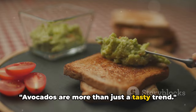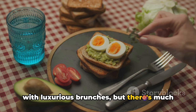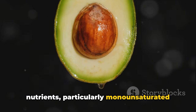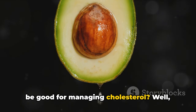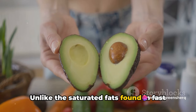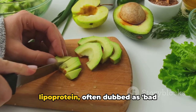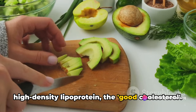Avocados are more than just a tasty trend. This green delight is often associated with luxurious brunches, but there's much more to it than its creamy texture and delicious flavor. Avocados are a powerhouse of essential nutrients, particularly monounsaturated fats and fiber. Not all fats are created equal. Unlike the saturated fats found in fast foods and processed snacks, monounsaturated fats are heart-friendly. They can help lower levels of LDL cholesterol — often dubbed bad cholesterol — while increasing HDL, the good cholesterol.